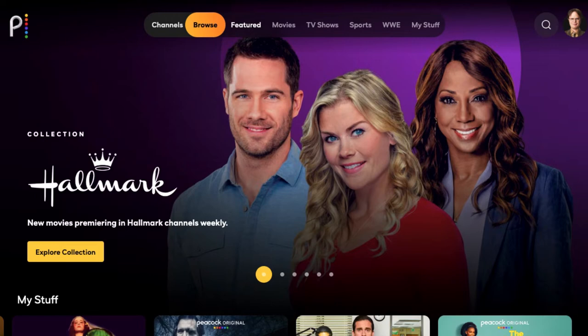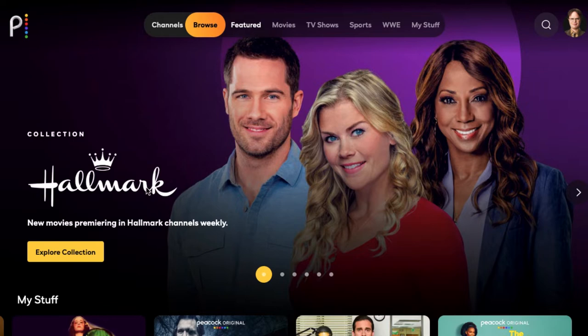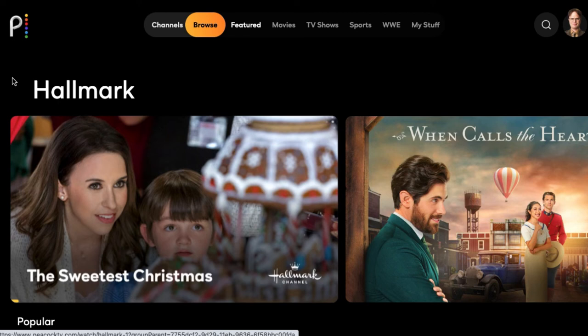I wanted to make a video today about Peacock because just today they did launch an entire hub that includes the live Hallmark channels. This is a big addition to Peacock, especially ahead of the holiday season. Everyone knows Hallmark is famous for their Christmas movies, so this is definitely going to be a big thing for Peacock.